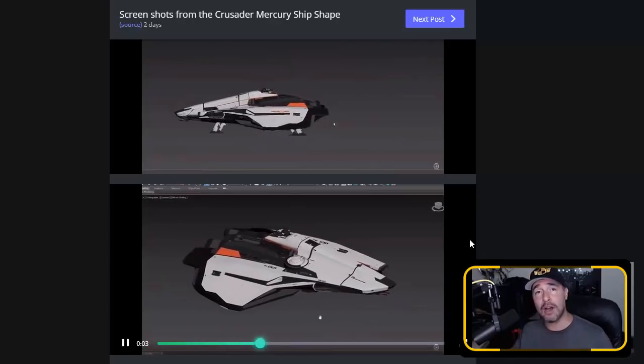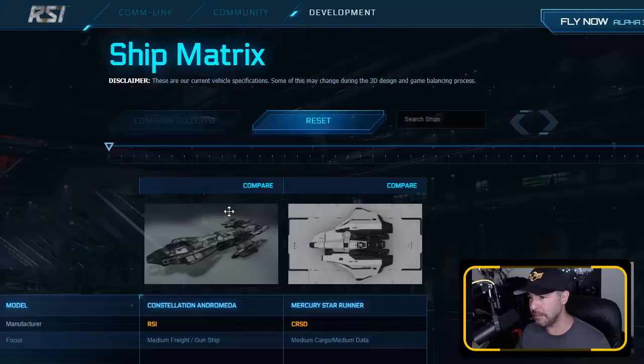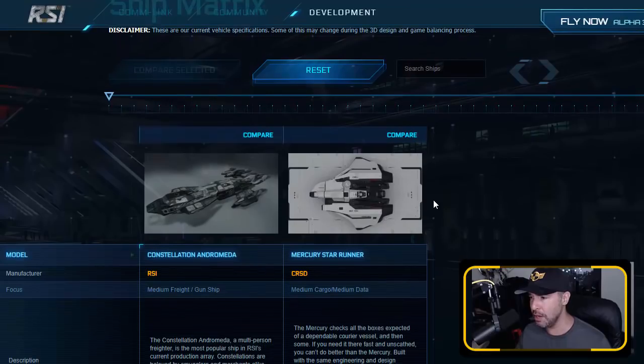This is the new iconic ship of Star Citizen. You can pull up the ship matrix here — I'm comparing the Constellation to the new Mercury Star Runner. The Constellation was meant to be the iconic ship of Star Citizen. You guys who've been here from the beginning remember very early on when Chris Roberts was showing off the Constellation, saying this is the Millennium Falcon of Star Citizen. But it has been out-Millennium-Falconed by the Mercury.